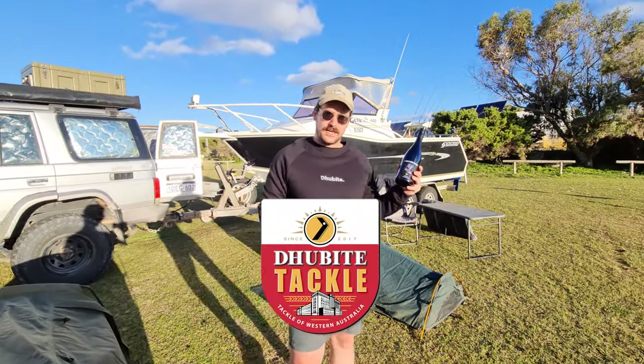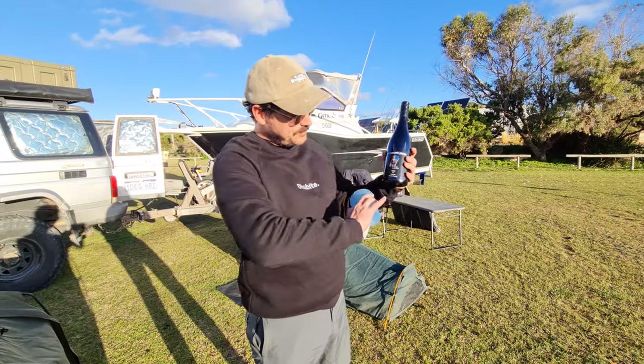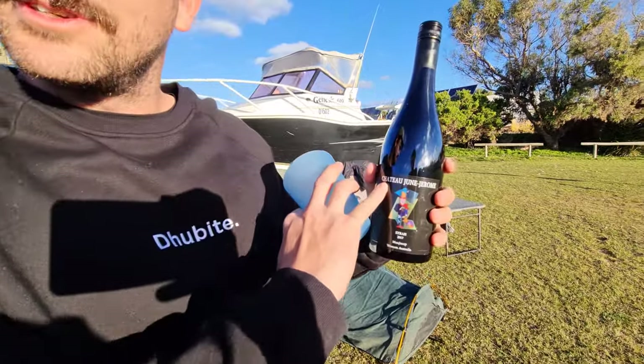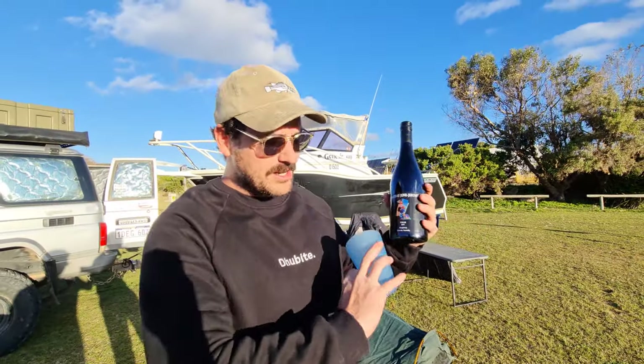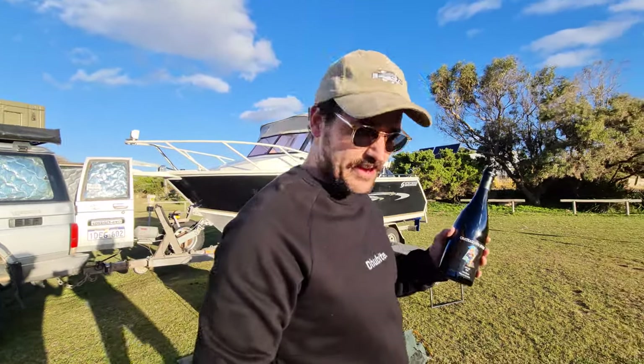Hello everyone. South Coast fishing adventure. You've got to start it off with some of Manjimup's finest — Chateau June Jerome Syrah 2017. If you like your red wine, I think this is $36 online per bottle, delivered inclusive. And it is one of the finest reds you'll ever have.